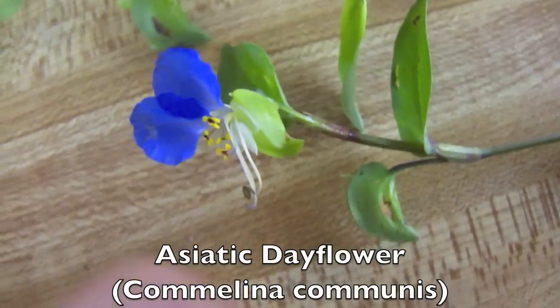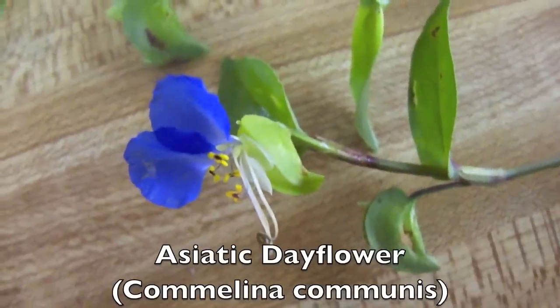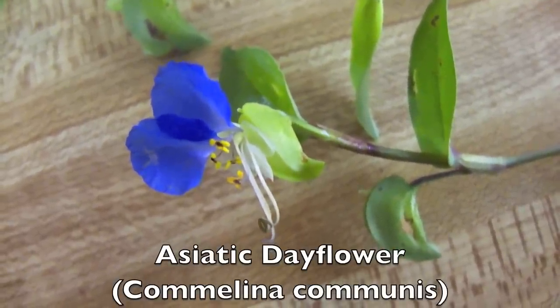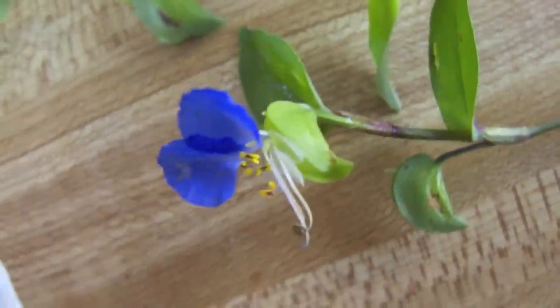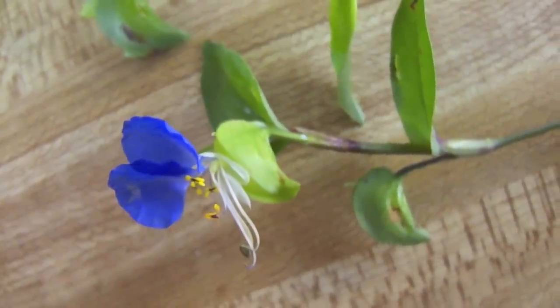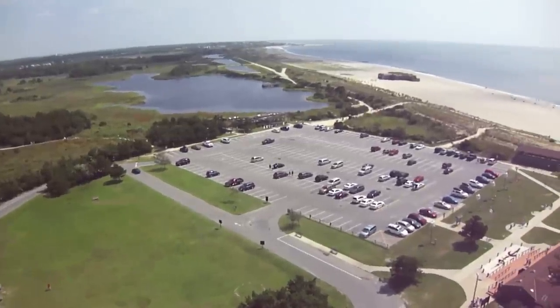The pistils and stamens come right out of that, and then you've got the two petals — if you look at them, they're dusted, metallic, like sparkly and dusted. It's actually one of my favorite flowers. It's just a work of art. That's so cool.